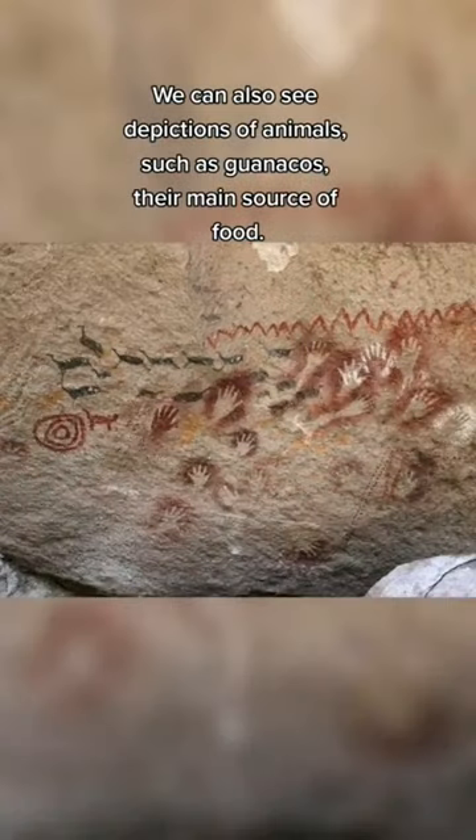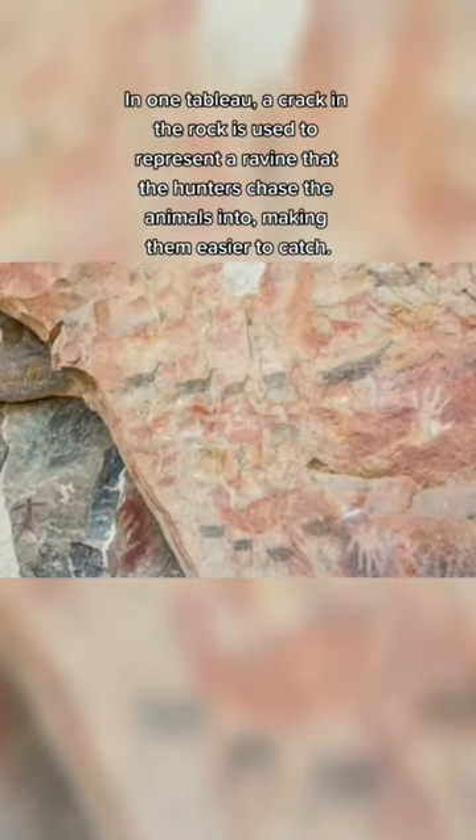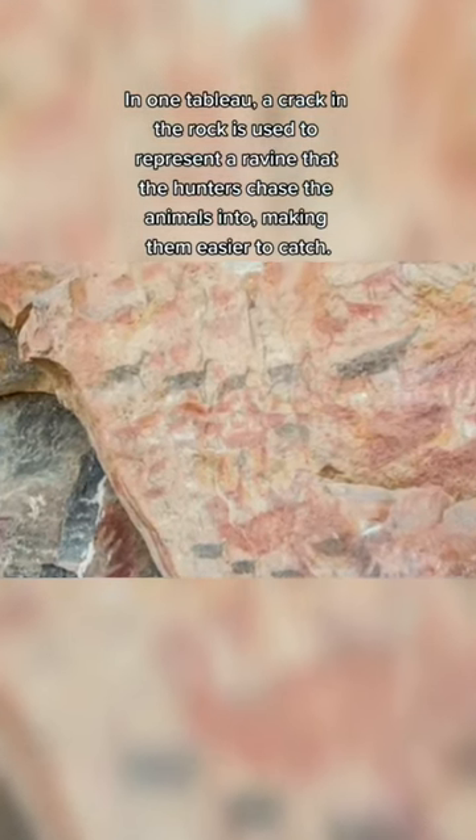We can also see depictions of animals, such as guanacos, their main source of food. In one tableau, a crack in the rock is used to represent a ravine that the hunters chase the animals into, making them easier to catch.